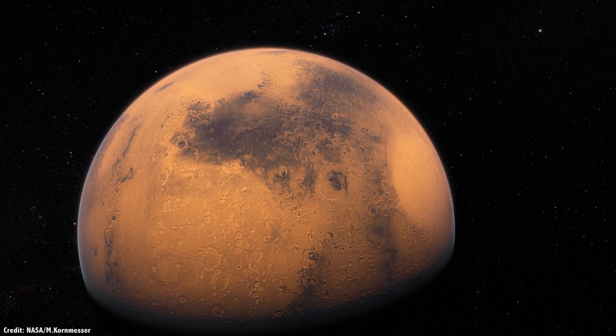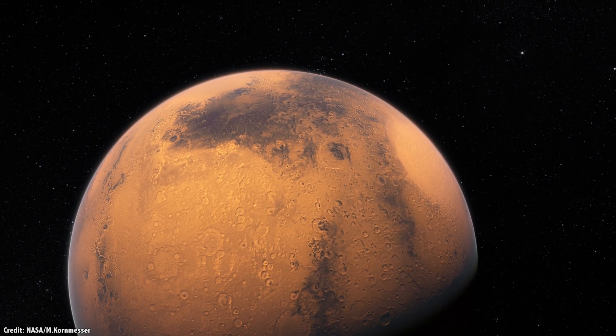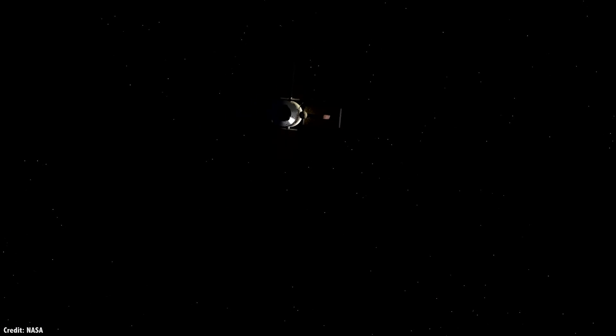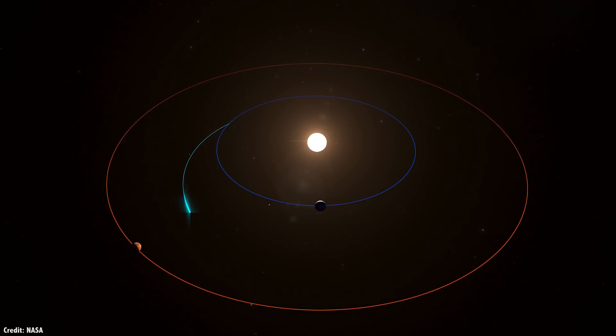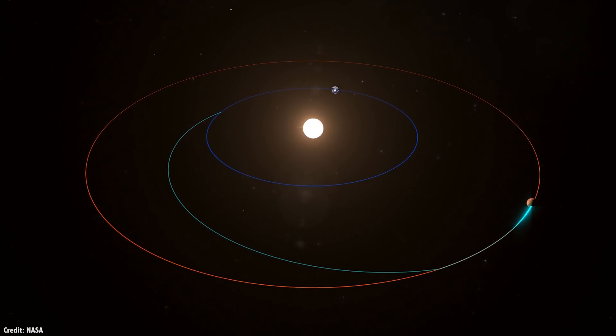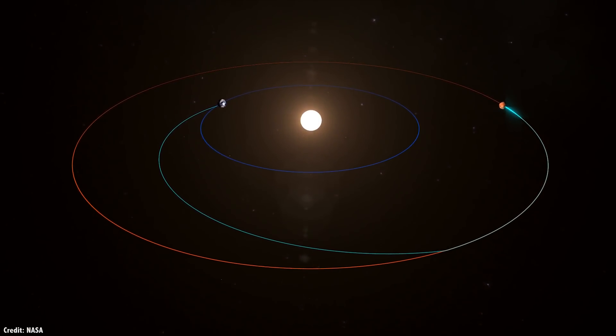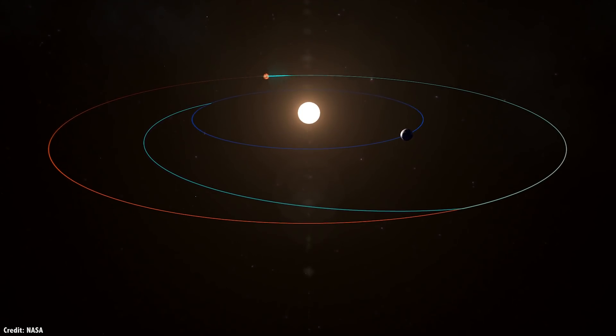That means less resources consumed by the astronauts and a lower radiation load. And there's another big benefit: the thrust of a nuclear rocket could allow missions to go when Earth and Mars aren't perfectly aligned. Right now, if you miss your window, you have to wait another two years. But a nuclear rocket could give you the thrust to deal with flight delays.